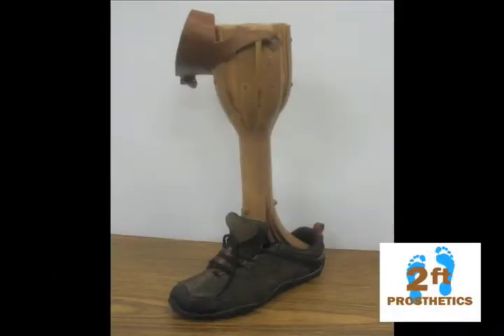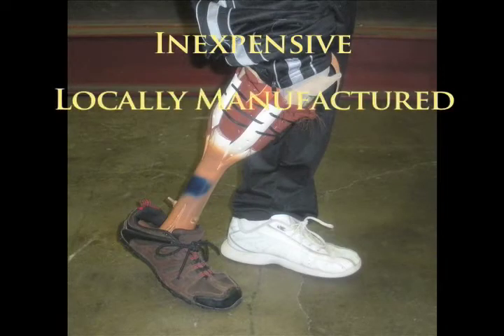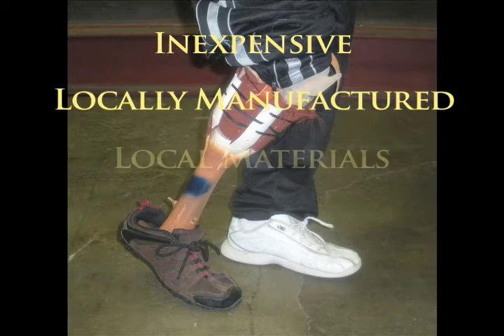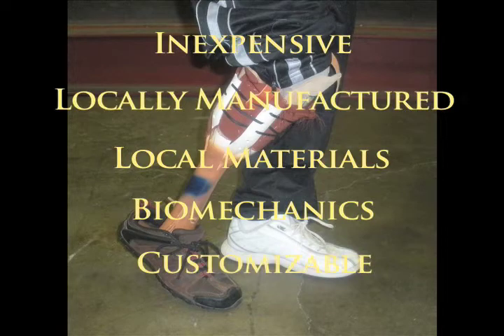Two Feet Prosthetics will give hundreds of thousands of amputees hope by providing them with an affordable solution to get them back on their feet and working again. Our solution is simple. We have designed a below-the-knee prosthetic leg that is inexpensive, manufactured within developing nations using local materials, replicates the biomechanics of the human leg, and is easily customized to the amputee's needs.